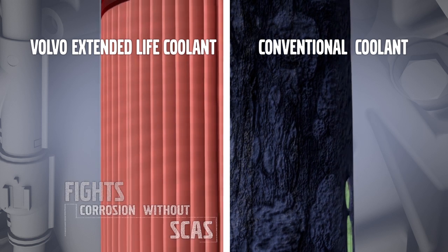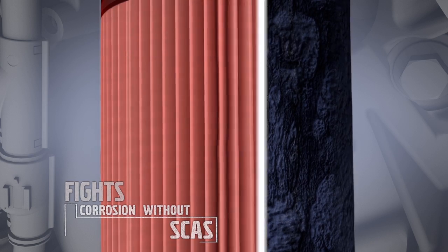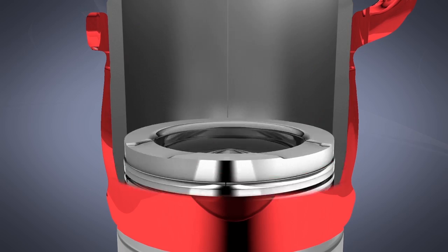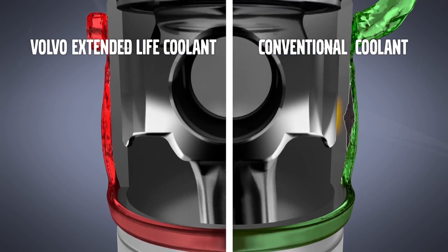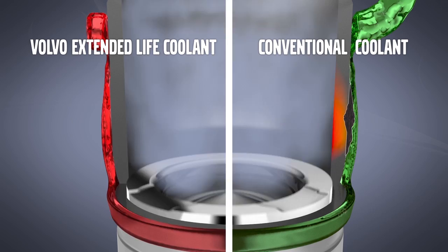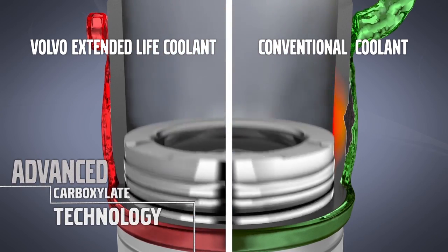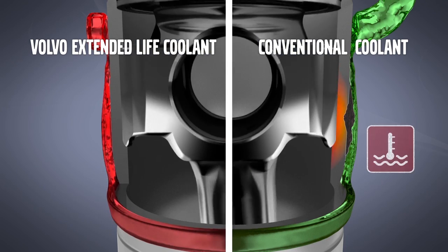Volvo Genuine ELC, however, uses advanced technology to fight corrosion without the need for SCAs. During combustion, temperatures build in the cylinder liner. As coolant flows around the liner, it absorbs this damaging heat, pulling it away from the engine. When SCAs create the gel-like layer on the engine internals, it can inhibit the transfer of heat. Volvo Genuine ELC, however, uses advanced carboxylate technology to protect the engine hardware without inhibiting heat transfer.